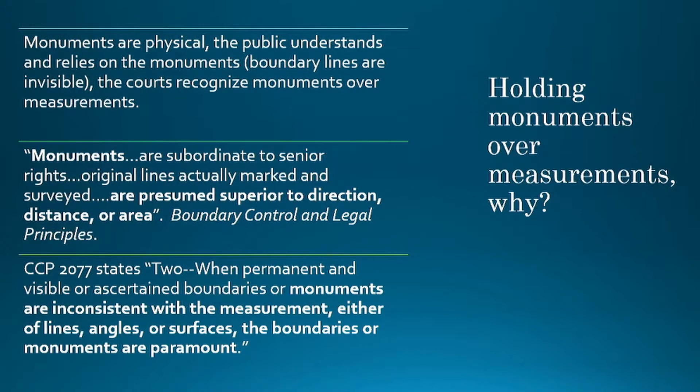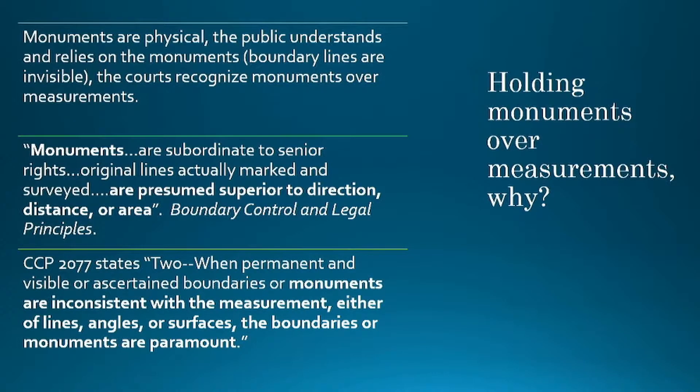Why are monuments so important and why do the courts hold them? Because the monument is a physical representation of the legal property corner. People from the public recognize a monument, they rely on that monument, they build fences to that monument. Remember, boundary lines are invisible to most people — you can't physically see or touch them. Additionally, most people can't read a surveyor's map: bearings, distances, tenths of a foot. Therefore, the monuments are what the public relies on, and that's why the courts rely on them also.